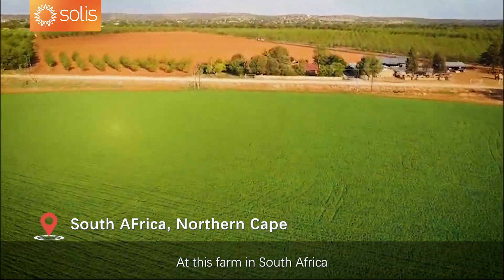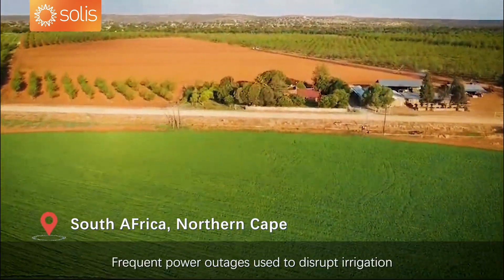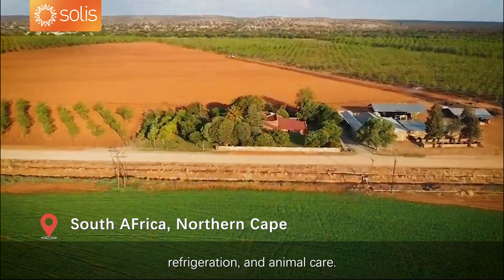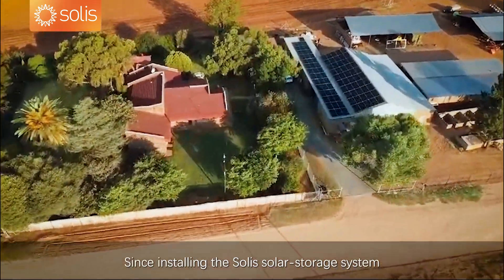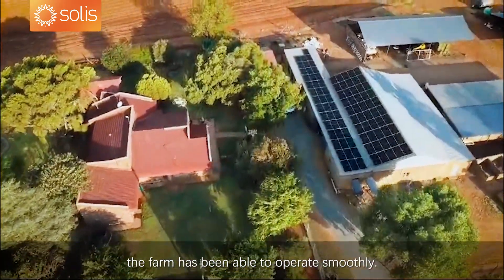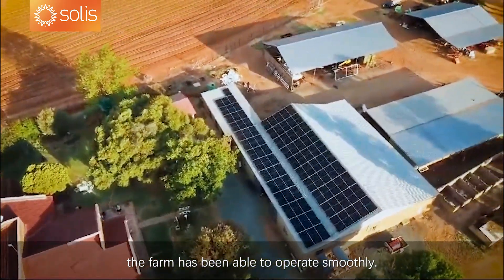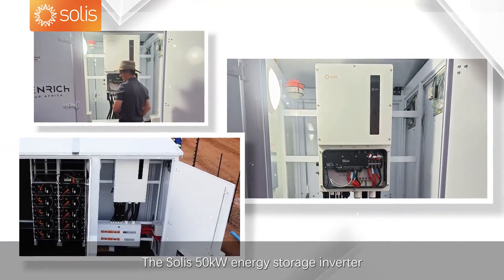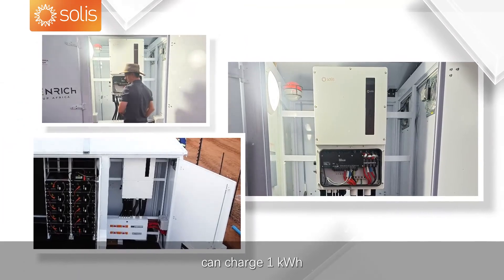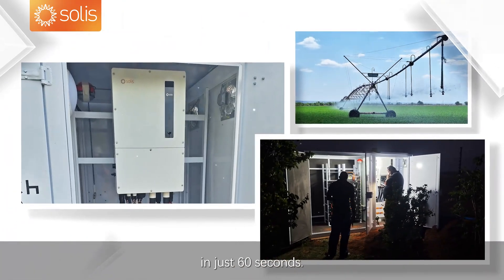At this farm in South Africa, frequent power outages used to disrupt irrigation, refrigeration, and animal care. Since installing the Solus solar storage system, the farm has been able to operate smoothly. The Solus 50 kilowatt energy storage inverter can charge 1 kilowatt hour in just 60 seconds.